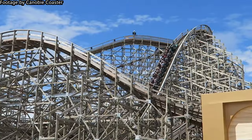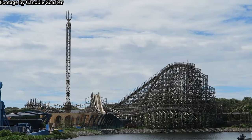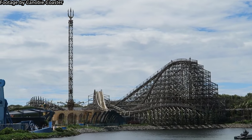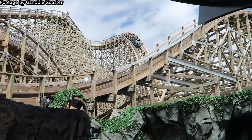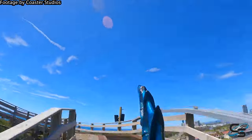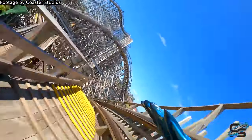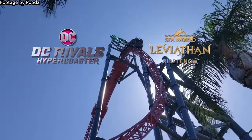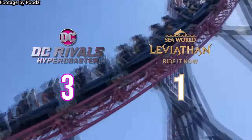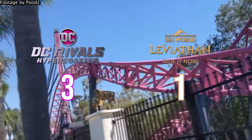Leviathan's first drop is not to be slept on though — it gets the ride off to a very speedy start with some great sustained floater airtime. The back seats are really excellent and the first drop is among the better airtime moments in those seats. As for the backwards seats, this is definitely a strong start; backwards airtime is a hard feeling to match. But the point obviously has to go to DC Rivals — it's just such an insane first drop, it would beat most coasters in this department.